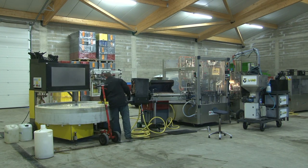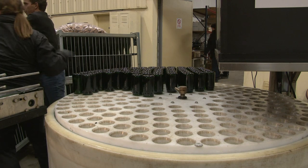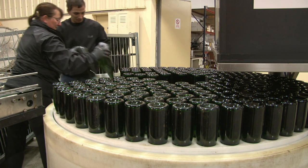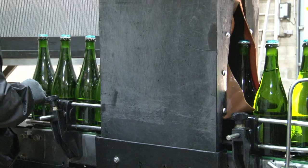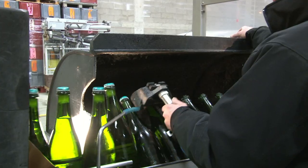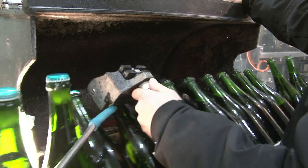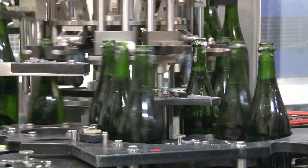Lorsque le dépôt est complètement descendu, il est possible de l'expulser. La technique du dégorgement à la glace consiste à placer les bouteilles sur pointes, tête en bas, pendant une quinzaine de minutes, dans un bain de saumure à moins 25 degrés. Un petit bloc de glace emprisonne le dépôt, ce qui, au moment du dégorgement, évite une perte importante de vin et permet d'obtenir un champagne sans impureté. La bouteille est redressée, son bouchon provisoire dégrafé, et le gaz chasse à la fois le bouchon et le dépôt.